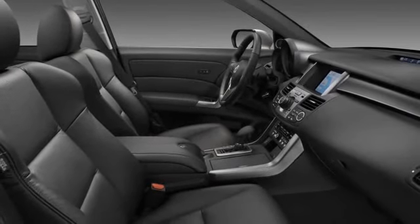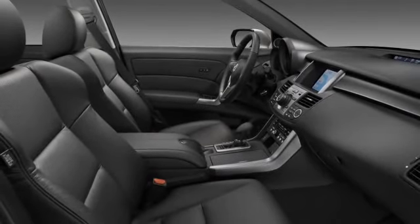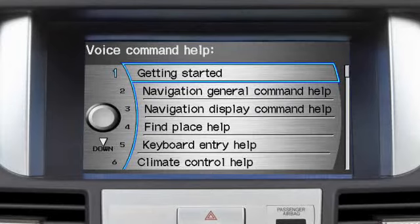For best results, close windows and set fan speed to low. The system responds to hundreds of command phrases and will recognize over a million city and street names. The commands are simple and intuitive, so you don't have to memorize them all.